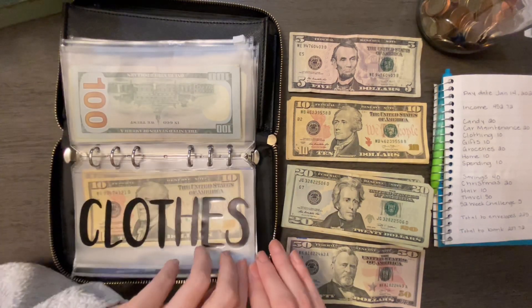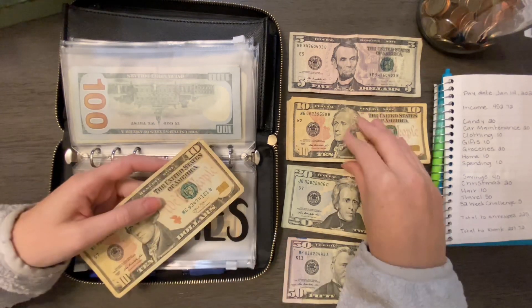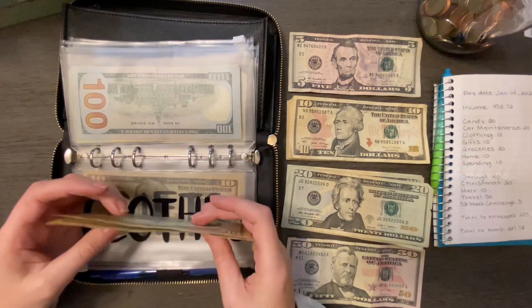Clothing is going to be getting $10. There's a $10 bill in there right now, so there's now $20.